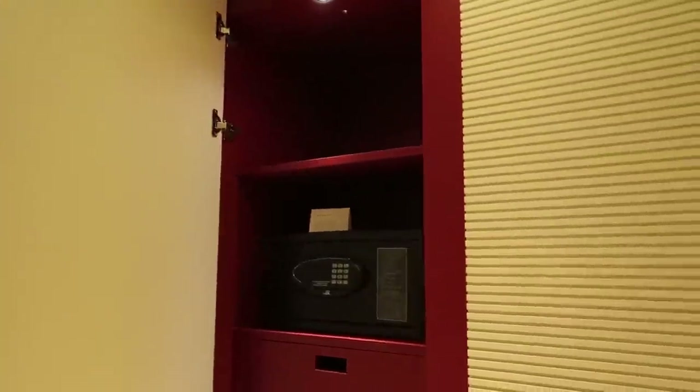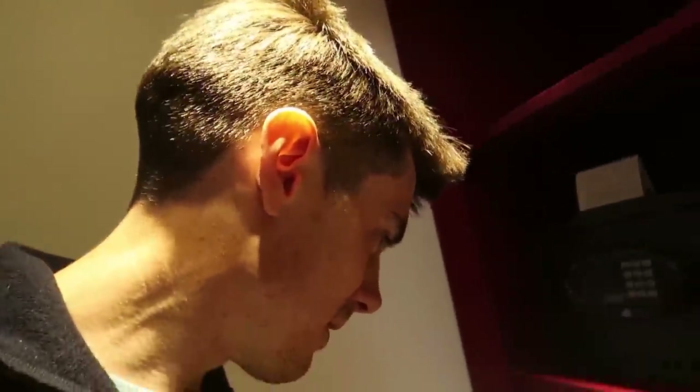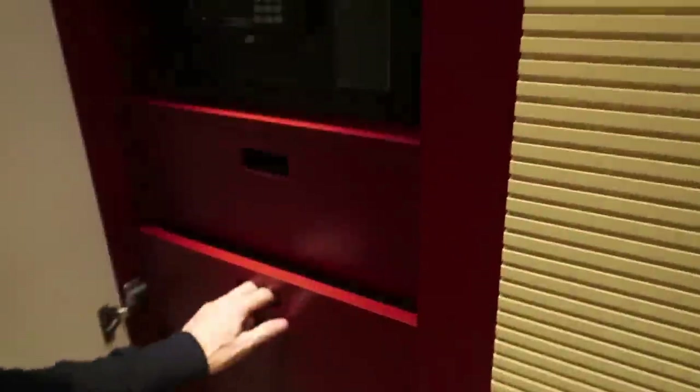Closets over here - you've got the safe in here. And this - I thought that was a door but actually it's just a fake door. Over here I've just got some bags and drawers, nothing really that great.